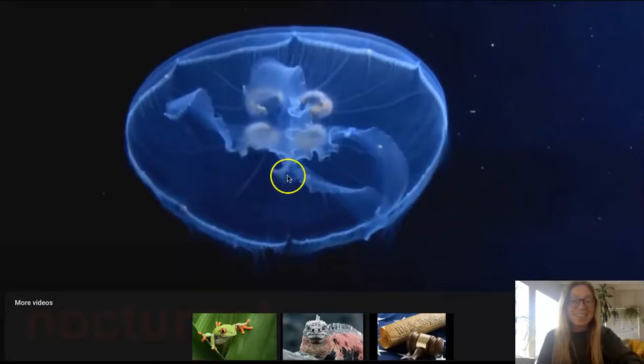Do you remember what this sea animal is called? That's right, this is another jellyfish. He has a very soft body, and this one looks blue.